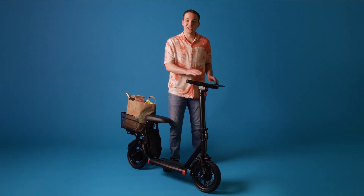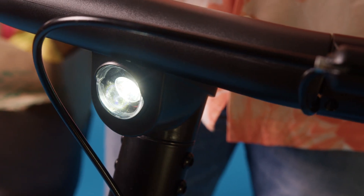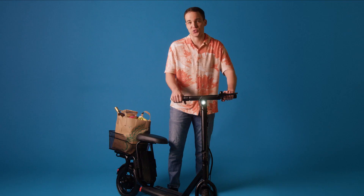This e-scooter will take you anywhere within a 15-mile range and includes an LED headlight for night visibility. Day or night, the Alpha Cargo is sure to be a sweet ride.